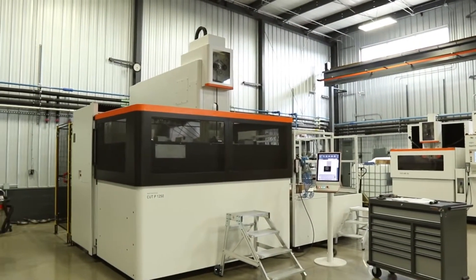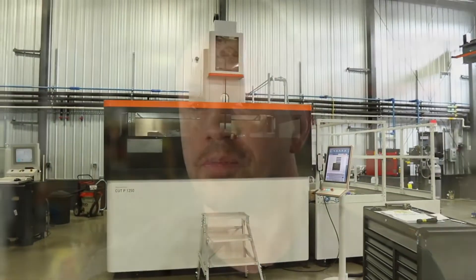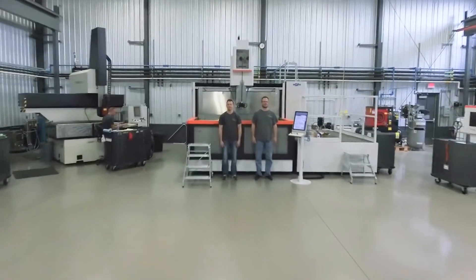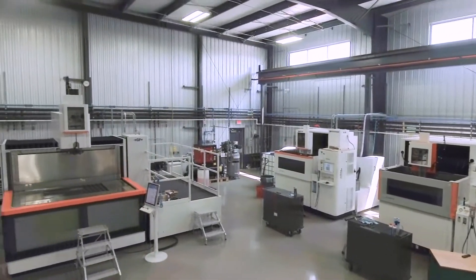With the new GF 1250 machine, I would see our company growing possibly even 20 to 30 percent in the next few years, just doing larger capacity parts, and I could see even in the future possibly even getting a second machine. We are thrilled that we are the very first shop to have a GF Machining Solutions 1250. We were actually told that we'd be the only shop in the United States to have it for quite a while, which we hope stays true. That is mainly because we'd like to be the only shop in the United States to have the capabilities that we now have.